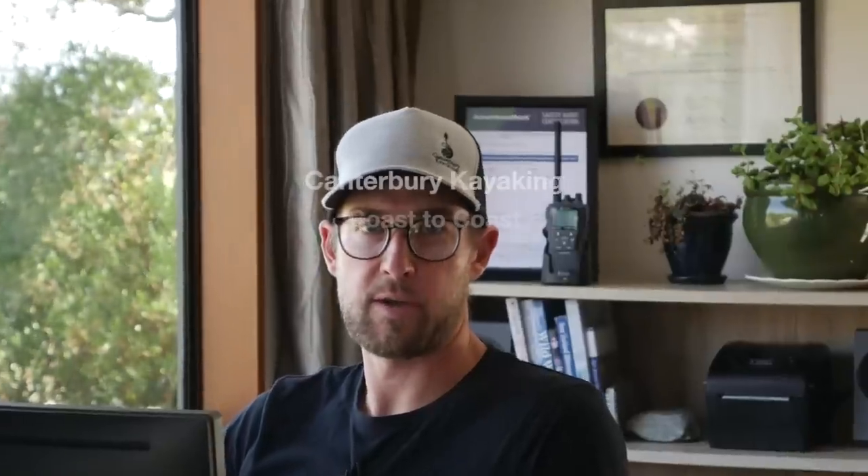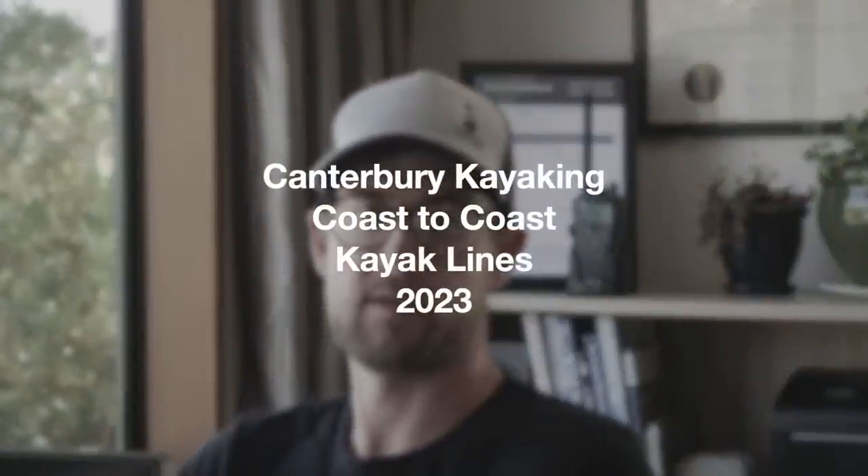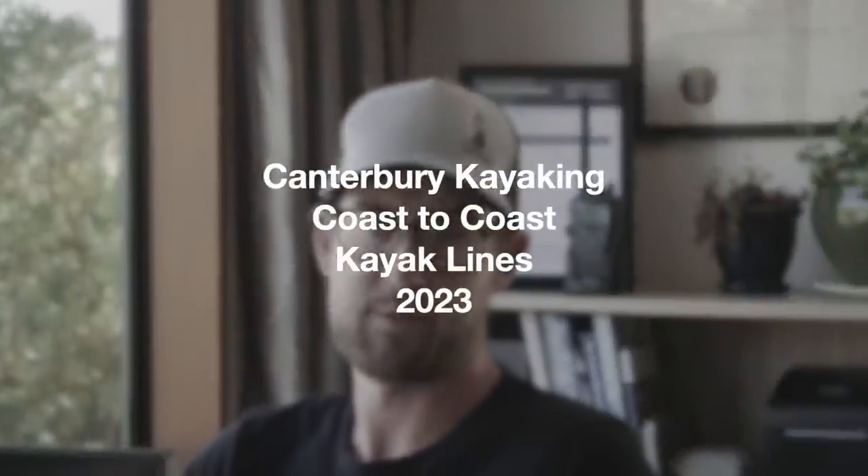Hey everyone, welcome to the Canterbury Kayaking Coast to Coast kayak lines video for 2023. I'm your host and guide Sam Milne. We'll start by looking at the weather and flows, then get into some footage of the river this year and my suggested lines for you.